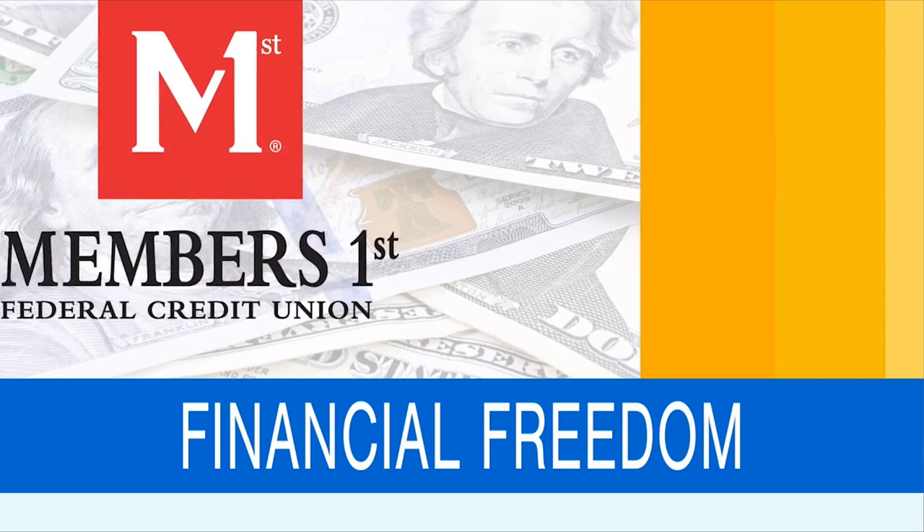As summer approaches, many of us are gearing up for fun vacations, even staycations, and we have to consider the financial impact because travel and fun costs money.